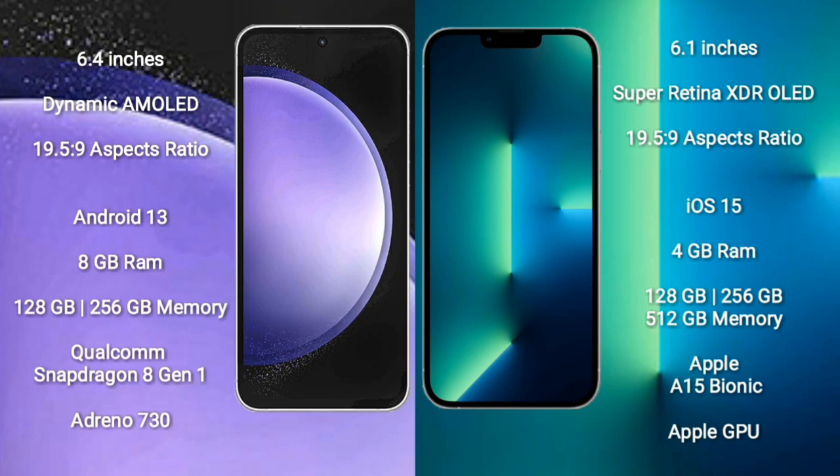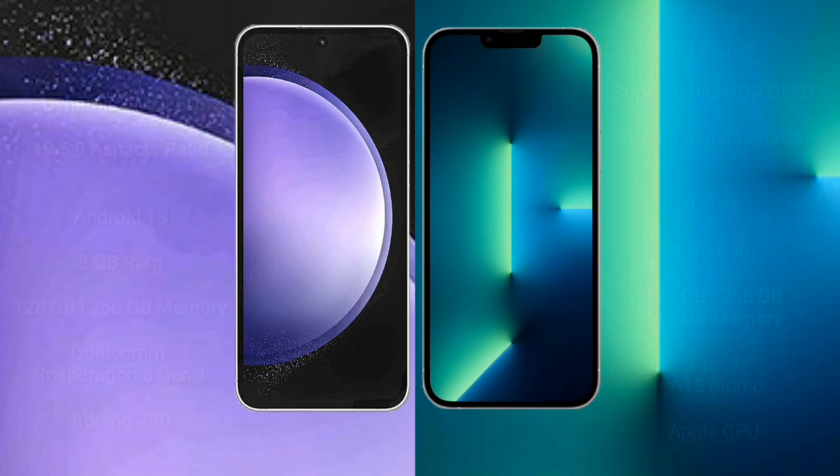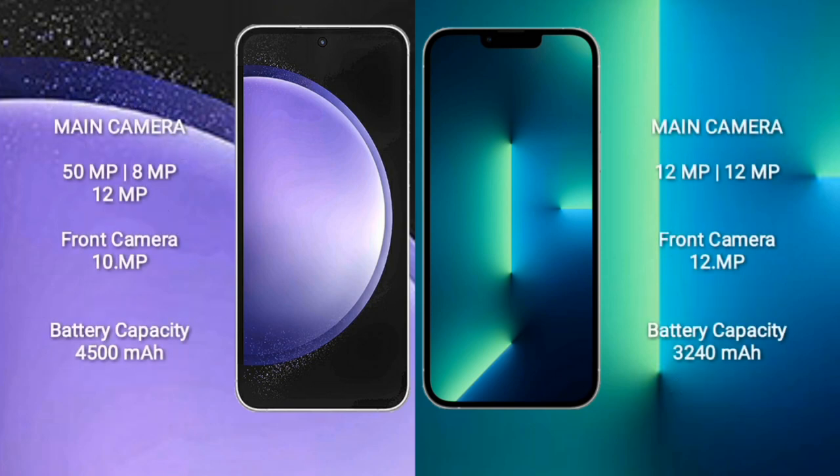Samsung Galaxy S23 FE comes with 8GB RAM and 128GB or 256GB internal storage, Apple A15 Bionic processor, and Apple Graphics GPU. Samsung Galaxy S23 FE features a triple camera setup: 15MP plus 8MP plus 12MP, and a 10MP front camera. iPhone 13 features a dual camera setup: 12MP plus 12MP, and a 12MP front camera.